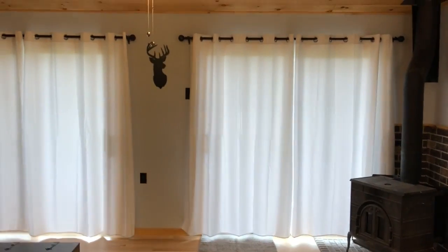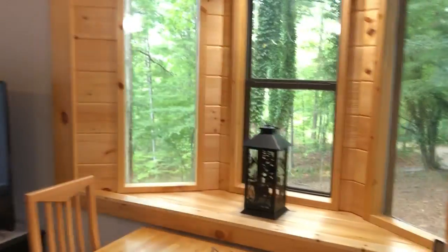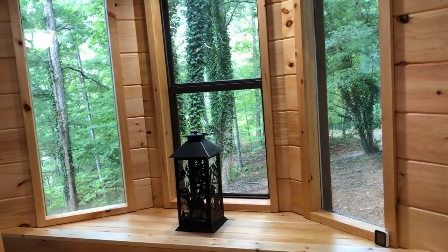We'll take one more look over here — we've got a wood-burning fireplace. This is where I stare at the deer all day while I'm working. And here we go down the hallway.